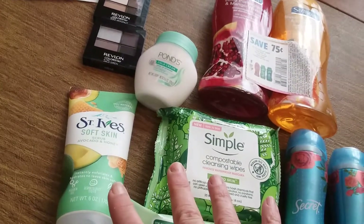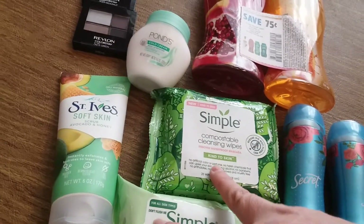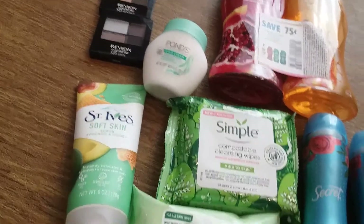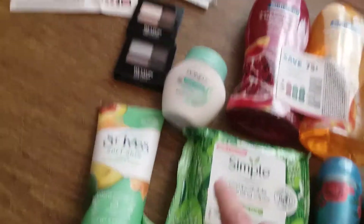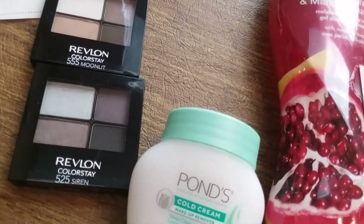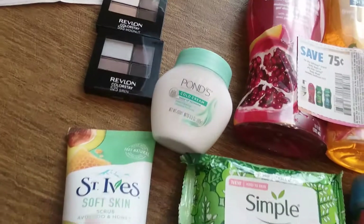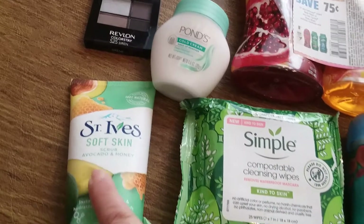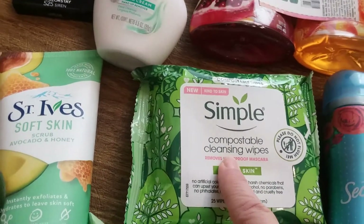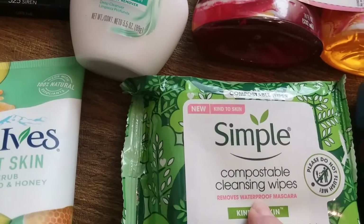These products are all 25% off this month at Walgreens, and when you buy two you get 2,000 points, which also stacks on top of the beauty deal. The cold cream is $4.49, the compostable cleansing wipes are $5.99, and the others are $4.71 — still a great deal.